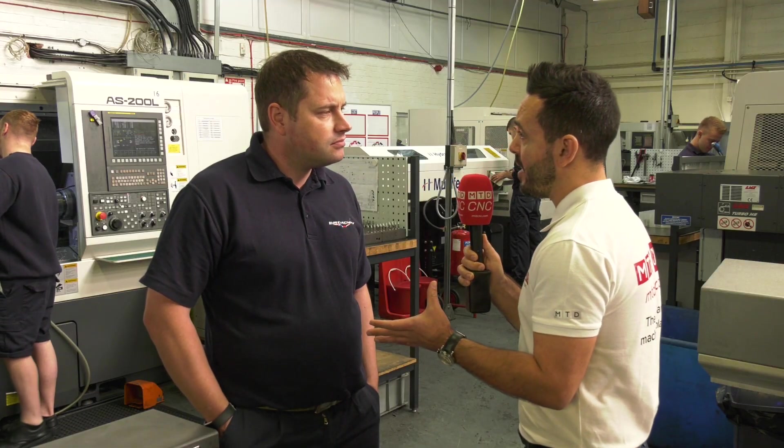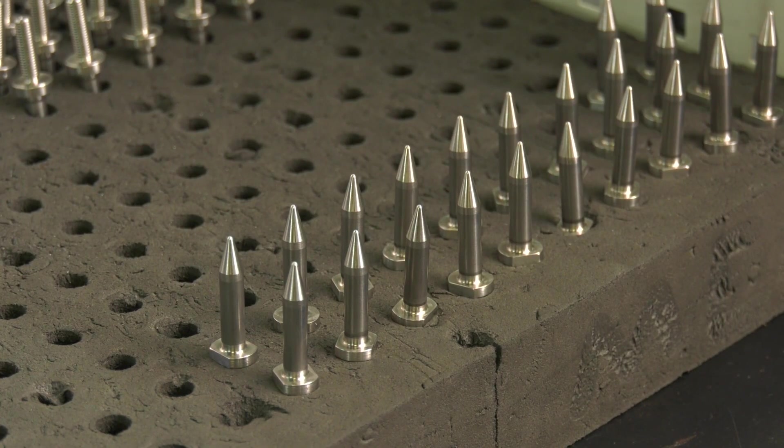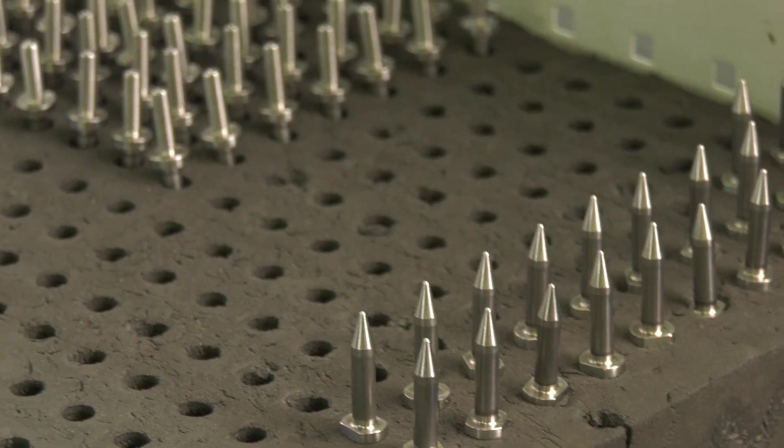And how does the machine handle this type of material? It's really good — the rigidity within the machines is the best they can be. They are really high quality, they have good spindle speeds, there's a lot of torque behind them, and they're dealing with good quality inserts to get the most out of the machines and get the efficiencies as high as we can.